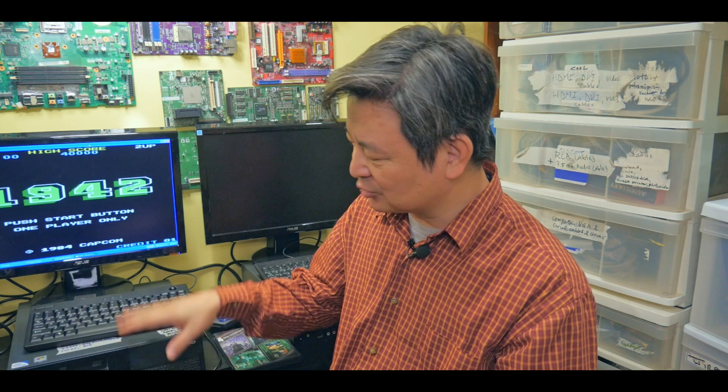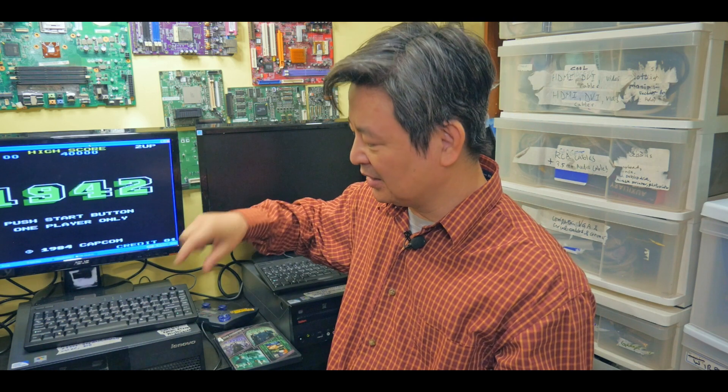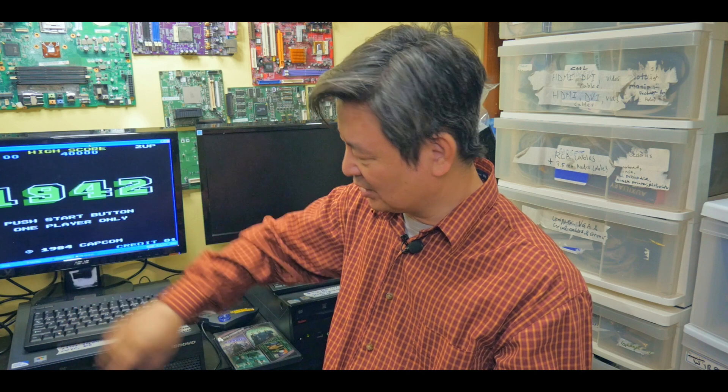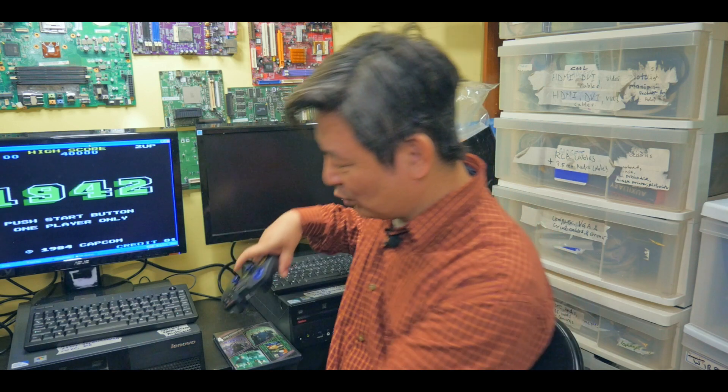This desktop comes with a lot of USB connections — four of them. One is connected to the Wi-Fi stick, another to the keyboard, another to the gamepad, and one is free for a memory stick or other device. Make sure when you get one of these older desktops that it has plenty of USB ports so you can connect different peripheral devices.